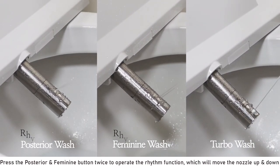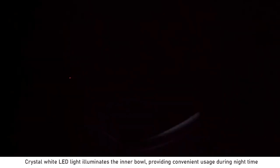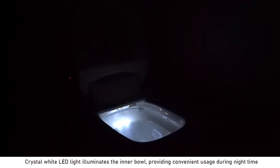Press the posterior and feminine button twice to operate the rhythm function, which will move the nozzle up and down. A crystal white LED light illuminates the inner bowl, providing convenient usage during nighttime.